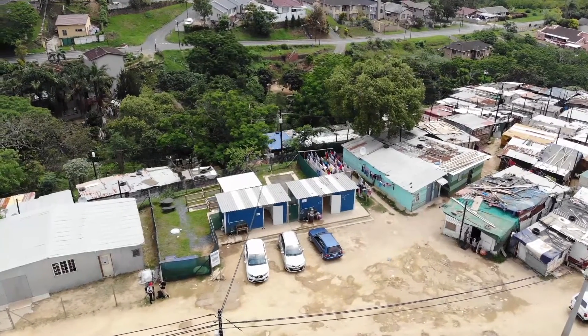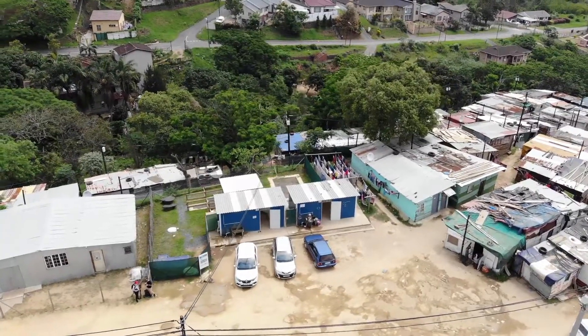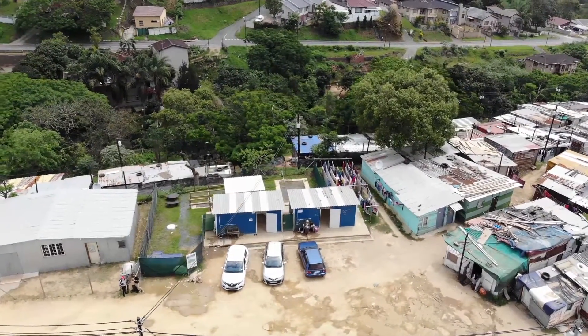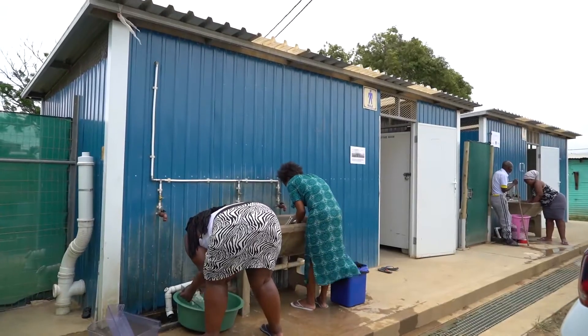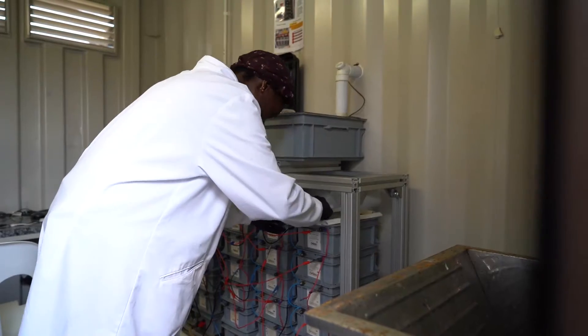Here at this informal settlement, we are field testing sanitation systems that were designed in other universities and research institutes, and seeing how they would work in a real field setting.